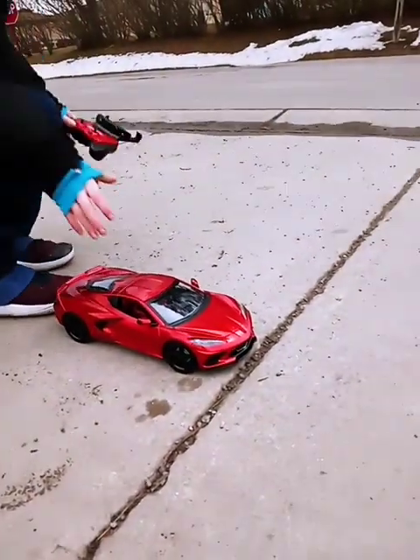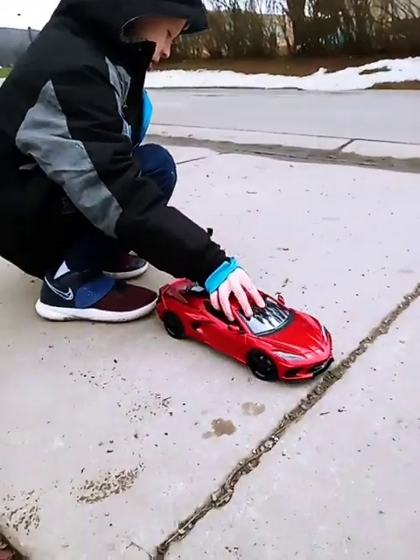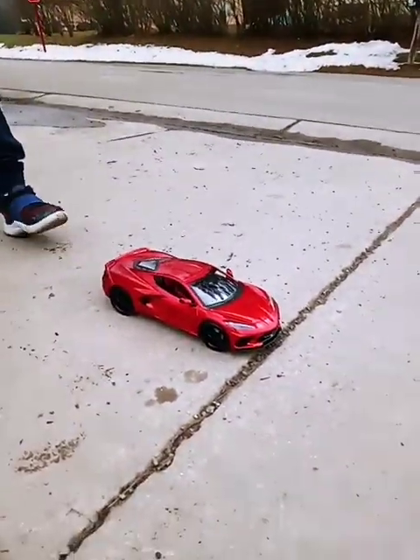First, I'm going to turn this baby on. Got the car on. It's got some lights, everybody.